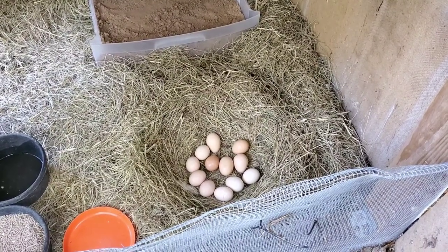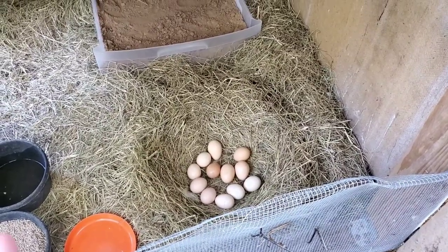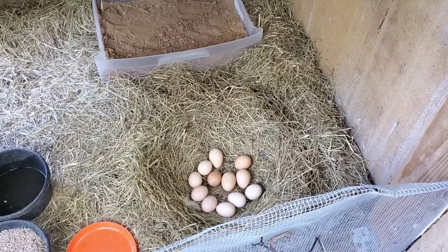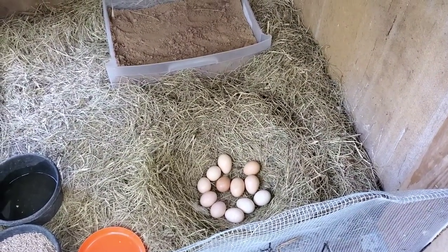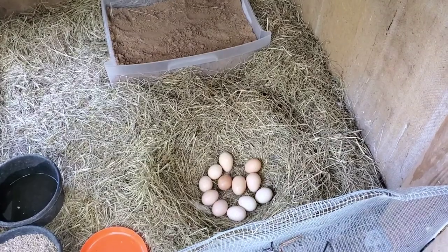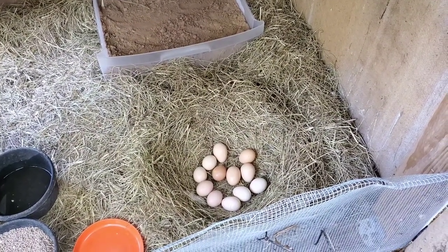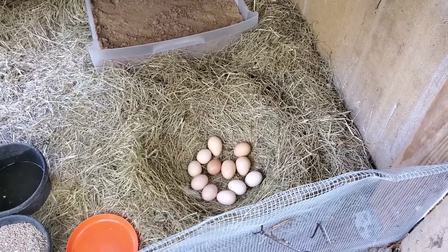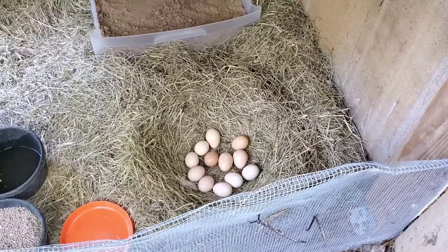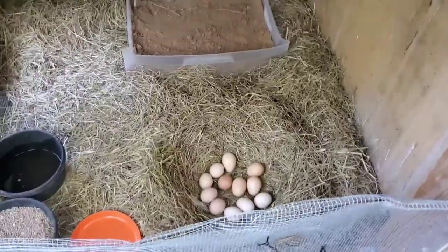Mr. Darcy has been doing pretty good on his end of the job. I have candled these eggs and I do think that only five of the 12 are developing. Maybe I was just unlucky with the ones I picked and fewer were fertilized, or maybe something was wrong with some of them and they just wouldn't develop. So I have fingers crossed that hopefully all five of those will hatch.